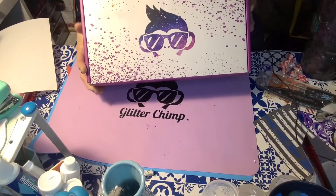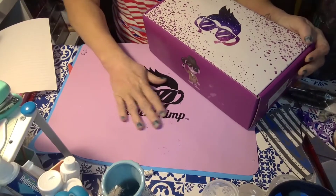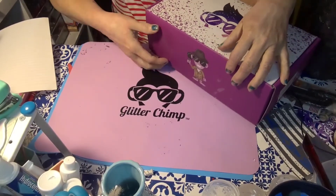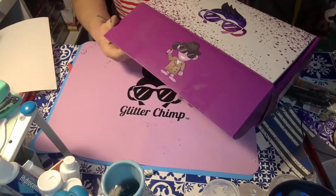I love the new boxes and of course I had to get out my Glitter Chimp mat to do the opening. I haven't looked at anything — I just cut the tape so it would be easier to open.